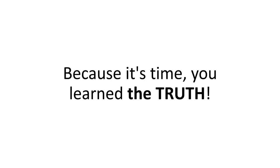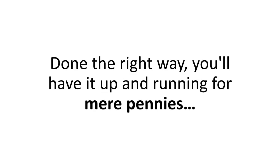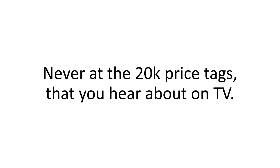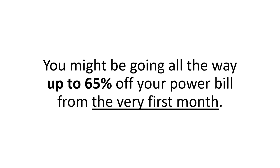But not anymore. Because it's time you learned the truth. Solar energy is not expensive. Done the right way, you'll have it up and running for mere pennies — never at the $20K price tags that you hear about on TV — and you can see the savings piling up overnight. You might be going all the way up to 65% off your power bill from the very first month.